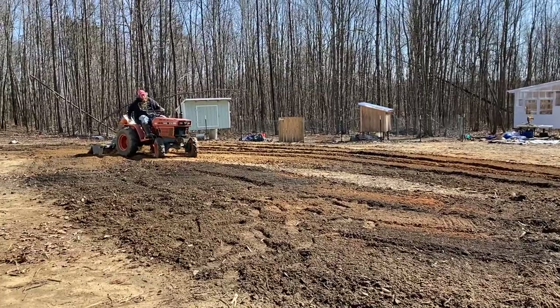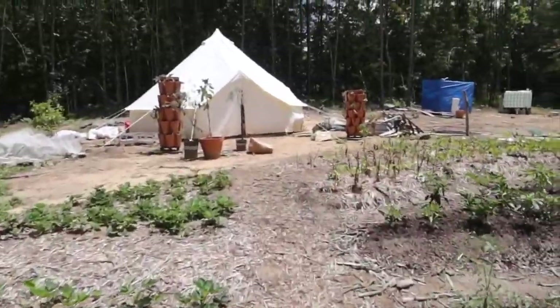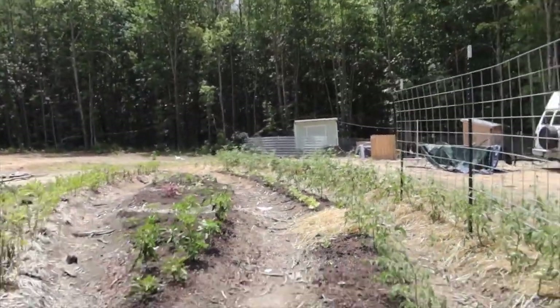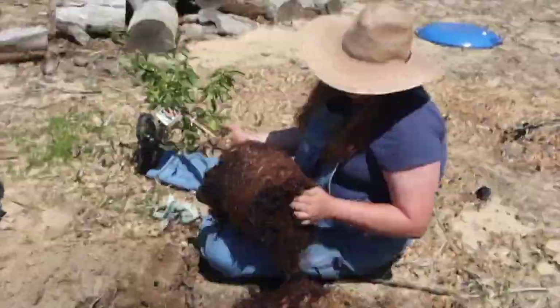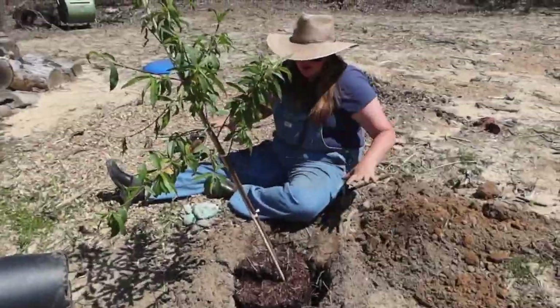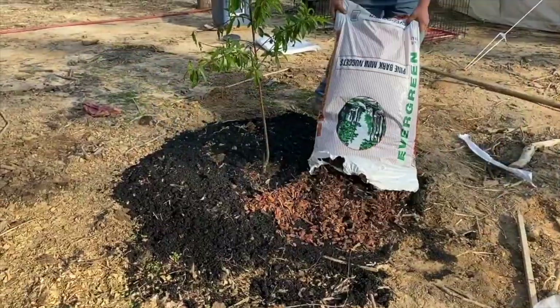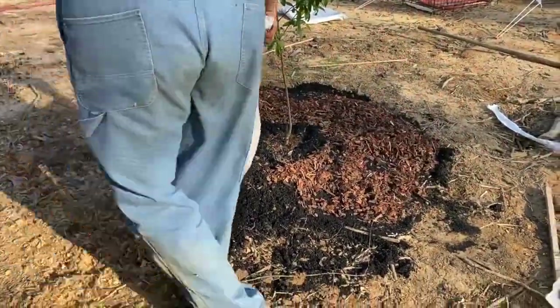Our neighbor came and plowed a space for our garden. We won't plow every year but our land was very compacted and needed to be broken up before trying to plant anything. We started planting our garden and started some seeds for summer vegetables. We also planted a mini orchard. We have apples, pears, peaches, blueberries, blackberries, elderberries, and raspberries.